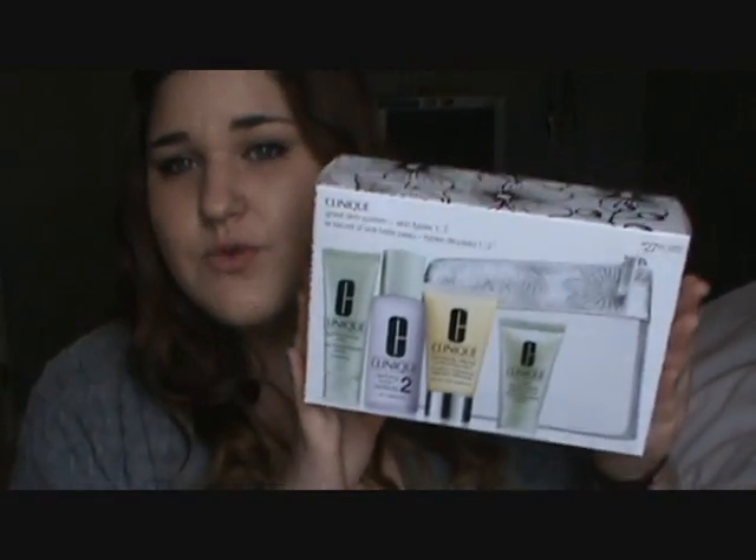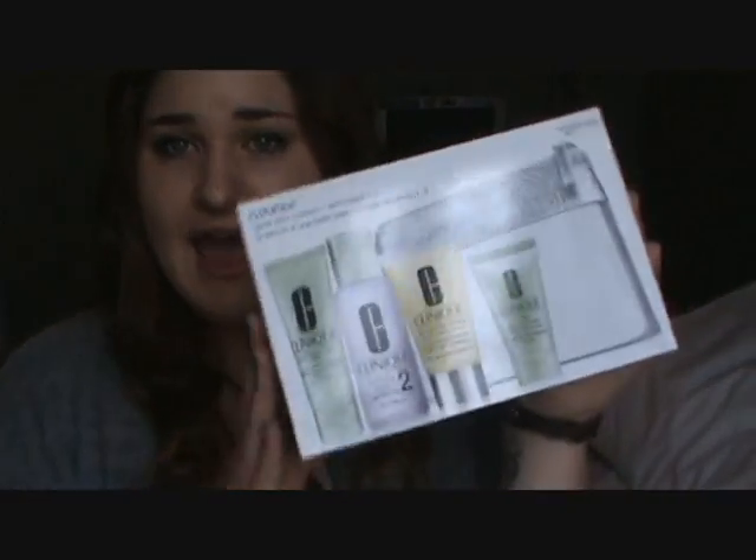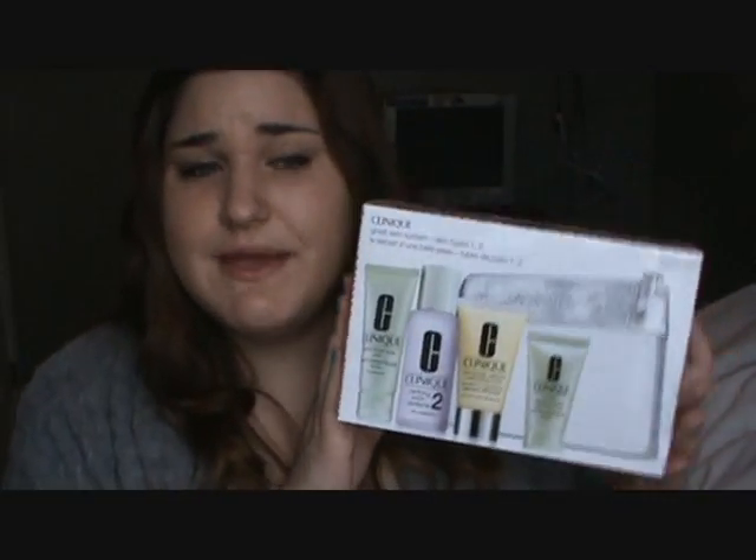I just couldn't commit to the full size yet, so I went one step up and got this set, which I didn't even know they had. This one is the Great Skin System for skin types 1 and 2, which I have. Skin type 2 is dry combination — oily in the middle and really dry everywhere else. This set was $27, which is just over $10 cheaper. For some reason this just seemed easier to buy.